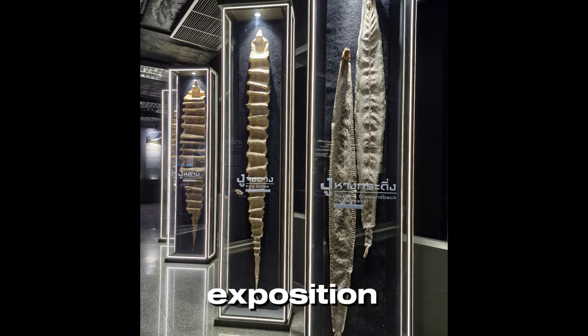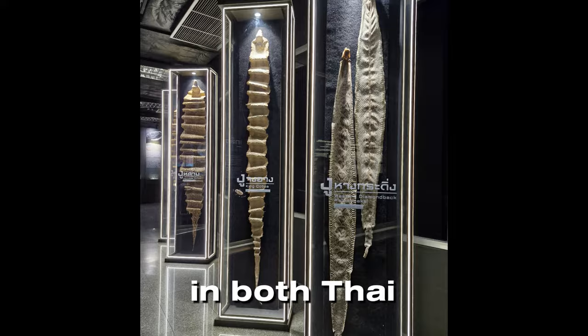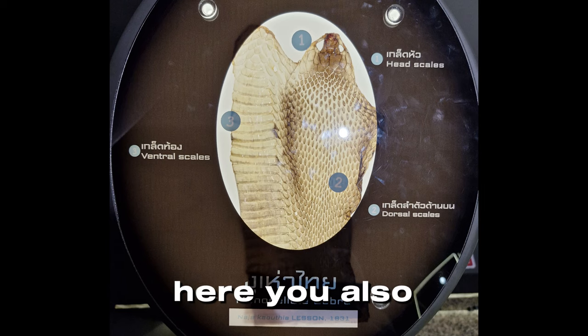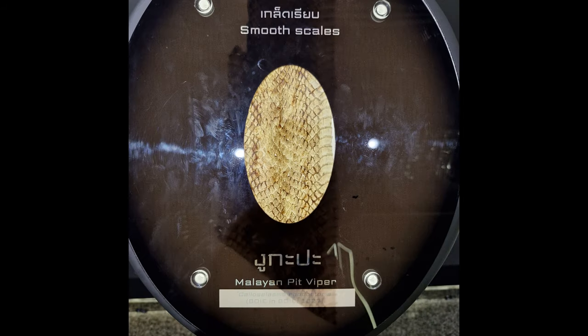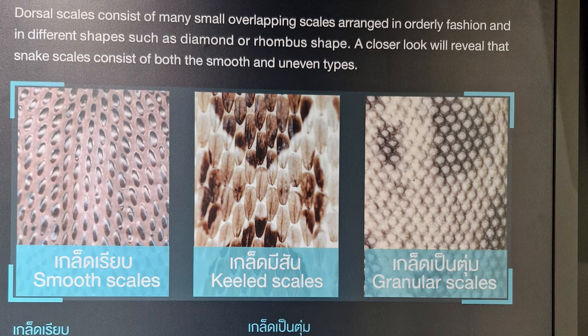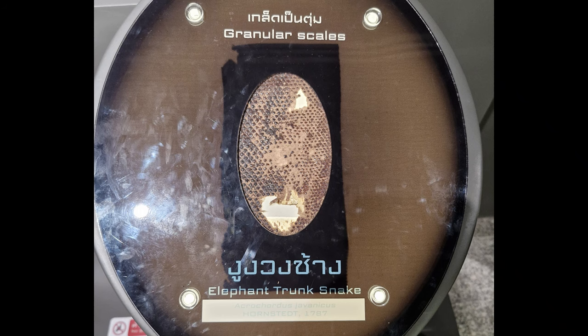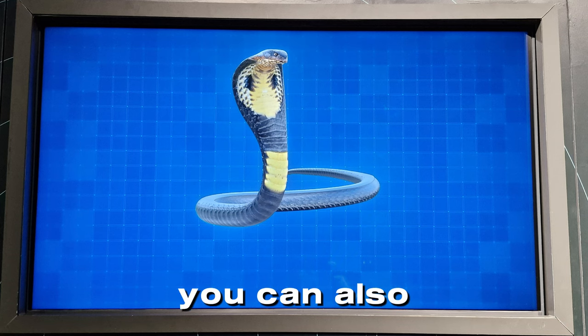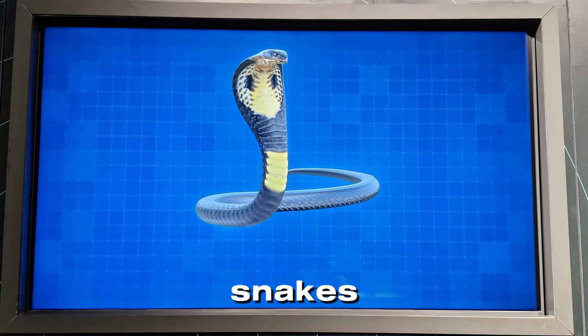On the second floor of the exposition you can find a lot of information in both Thai and English about the origin of snakes and their ancestors. Here you can also compare yourself with their sizes. You can find information about different scales of snakes and look at them closely. You can also learn why and how snakes shed, and see an example of a shed.